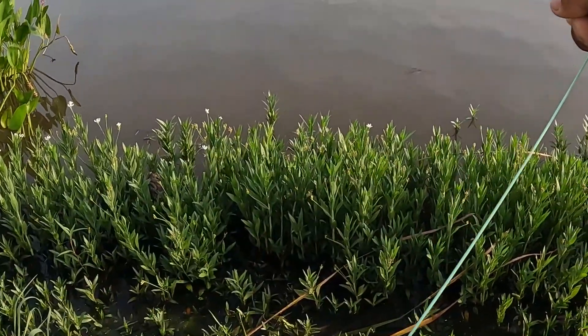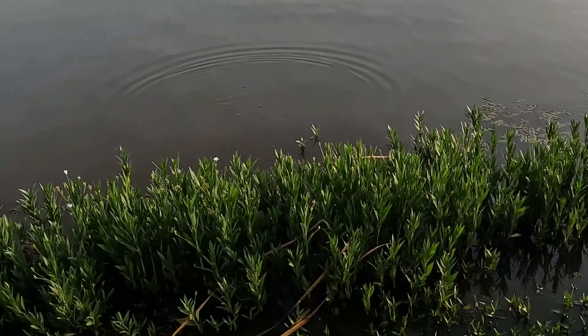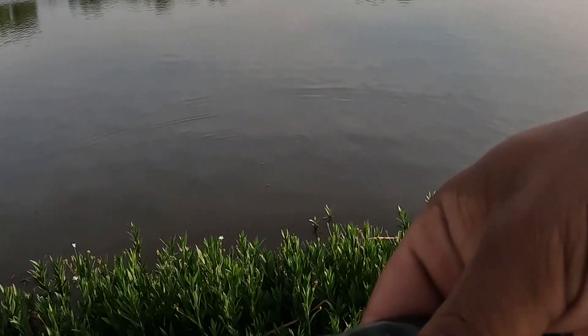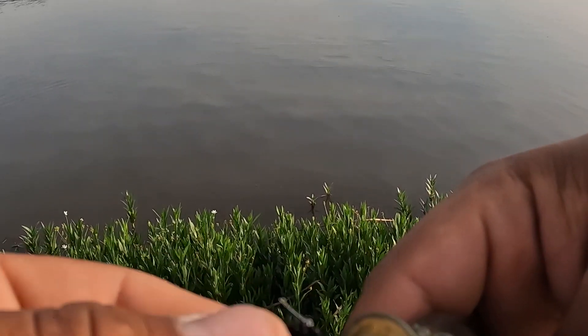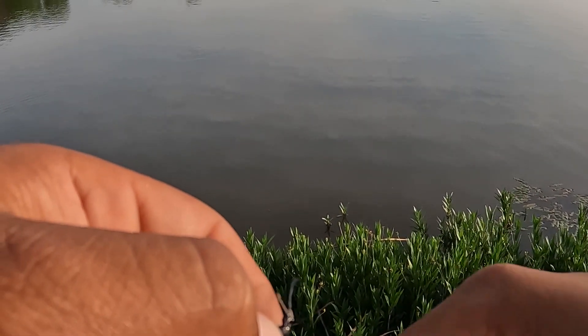Got him, see there we go — second fish of the day on the fly! I knew there was something there, I had a couple bites. Another little bluegill, nothing crazy.